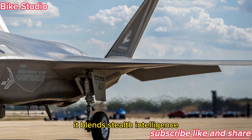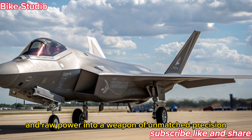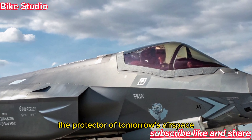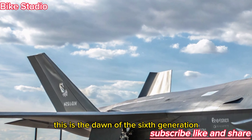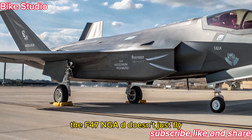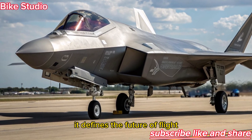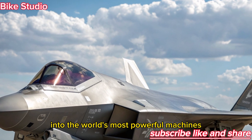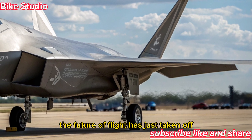It blends stealth, intelligence, and raw power into a weapon of unmatched precision. More than just a fighter jet, it's a symbol of dominance — the protector of tomorrow's airspace. This is the dawn of the sixth generation, where technology and human skill unite to command the skies. The F-47 NGAD doesn't just fly — it defines the future of flight. Stay tuned to Bike Studio for more deep dives into the world's most powerful machines. The future of flight has just taken off.